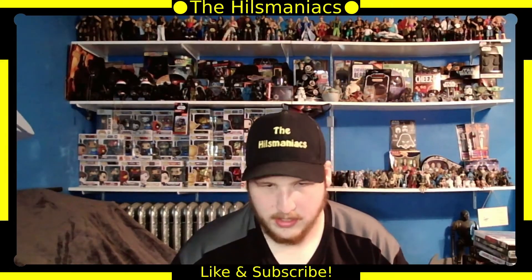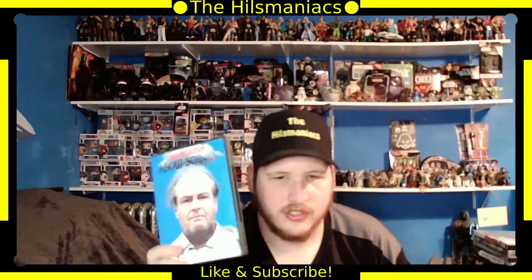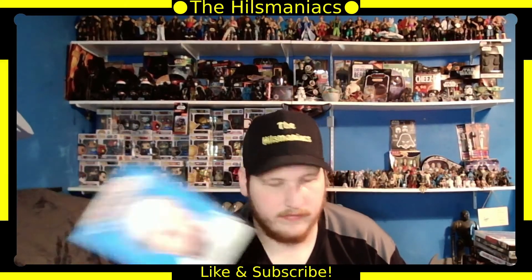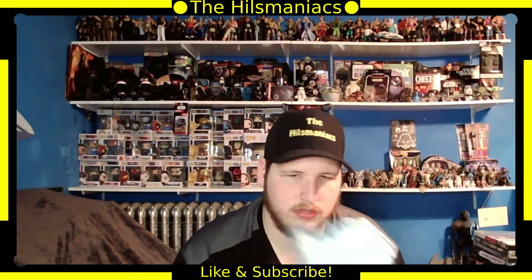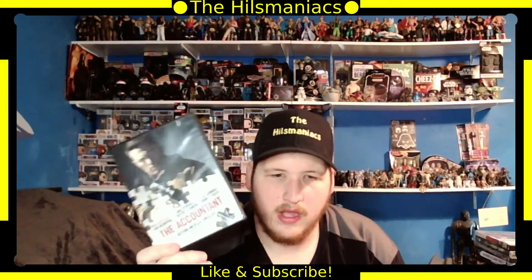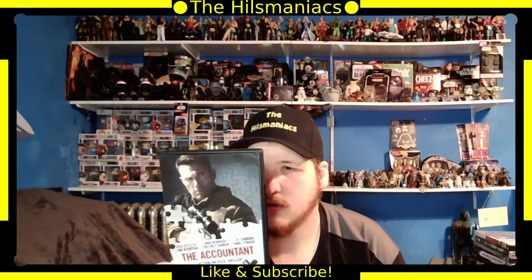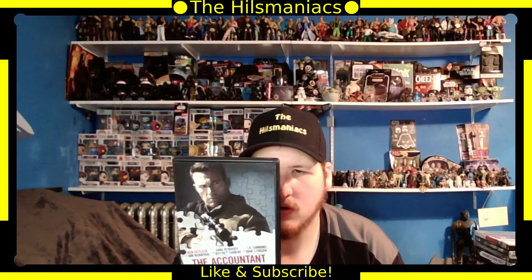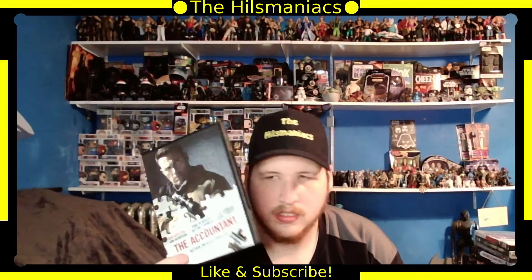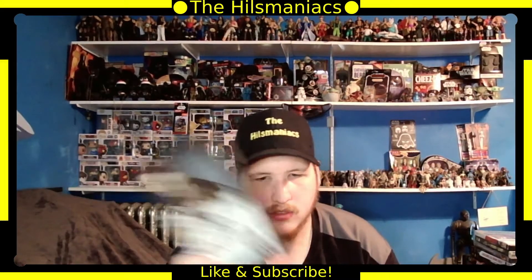Next is About Schmidt with Jack Nicholson — got that in the random set, haven't seen it, didn't even know about it. Then The Accountant, which I've heard a lot of people talk about. Ben Affleck, Anna Kendrick, J.K. Simmons, Jon Bernthal, and Jeffrey Tambor are in it. I've heard good things, just haven't watched it yet.